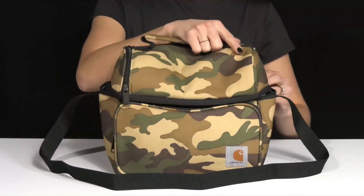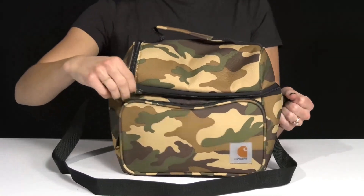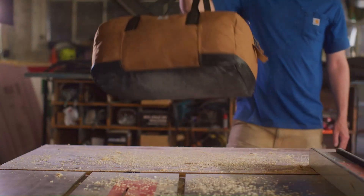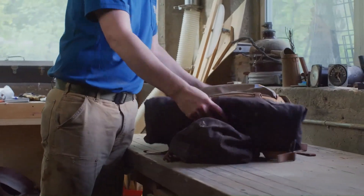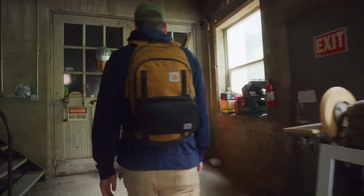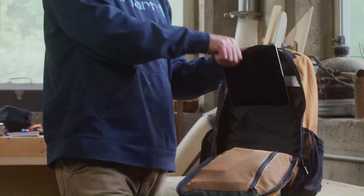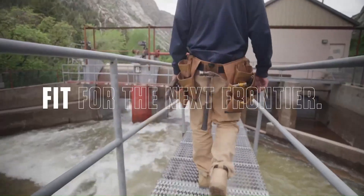The cooler also features a front zippered pocket and two side mesh pockets, providing additional storage for utensils, napkins, or small snacks. Designed with the same rugged construction as Carhartt's legendary workwear, this lunch cooler is built to withstand the toughest conditions. The heavy-duty polyester exterior is abrasion-resistant and easy to clean, while the reinforced base adds stability and protection against wear and tear. The Carhartt Insulated Lunch Cooler offers durable construction, reliable insulation, and convenient features, making it the perfect choice for keeping your food and drinks fresh and cool wherever you go.